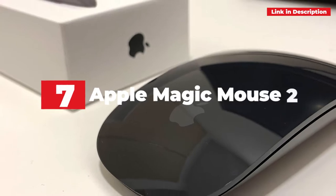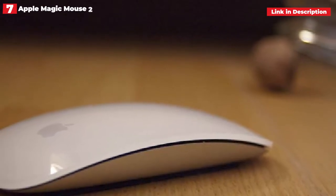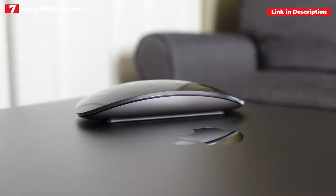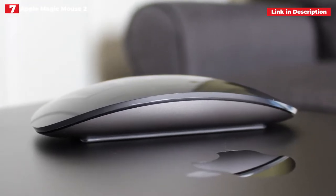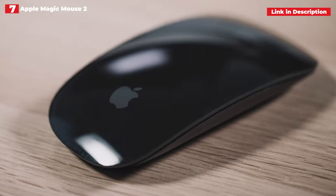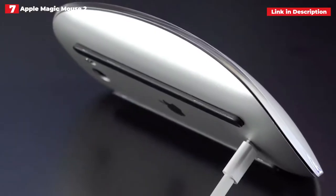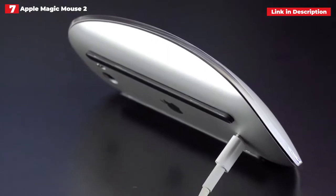7th place: Apple Magic Mouse 2. Apple's Magic Mouse 2 isn't perfect — you can't charge and use it at the same time — but it's still a great wireless mouse with a clean, buttonless, multi-touch design and sleek look, available in space gray and silver. Indeed, the multi-touch capability alone makes it worthwhile to purchase, since it allows you to do trackpad-like activities such as swiping and scrolling.